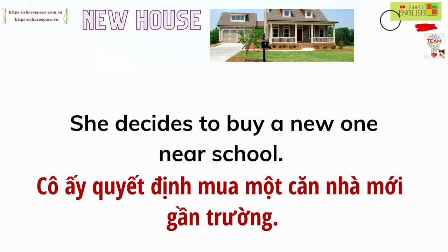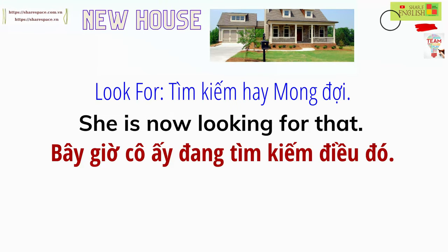She decides to buy a new one near school. She is now looking for that.